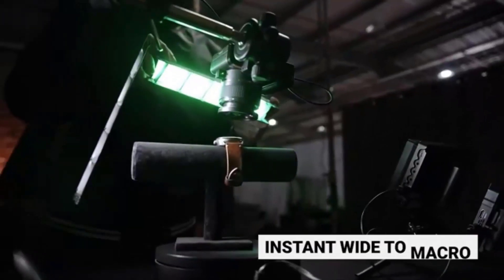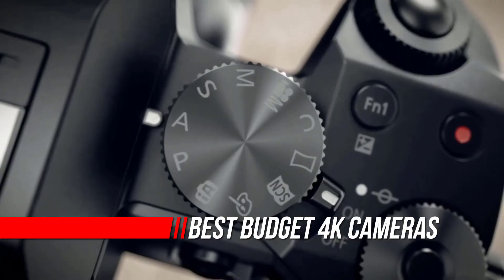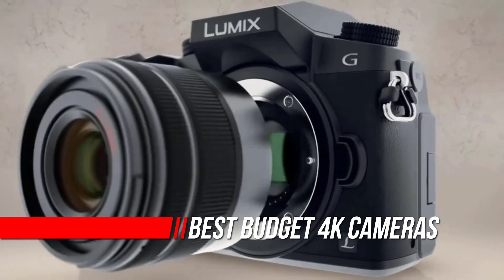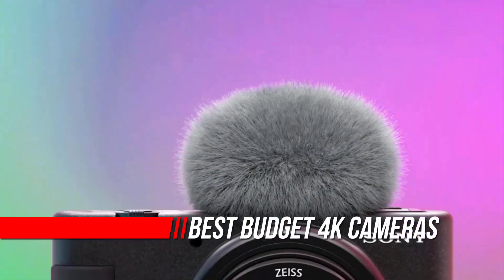While dedicated cinema cameras are still king for filmmaking, they're also incredibly expensive, and you can still get excellent 4K video performance out of more affordable mirrorless or DSLR cameras.